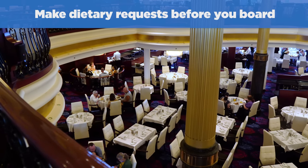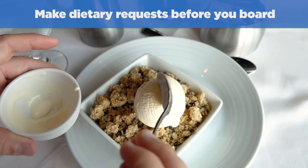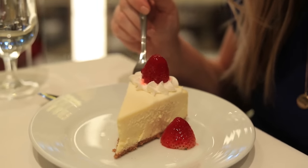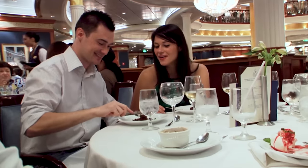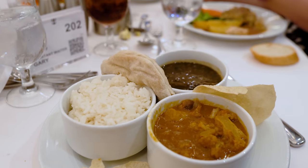Number two: make dietary requests before you board. If you have a dietary restriction — such as if you're a vegetarian, you need gluten-free foods, or any other dietary needs — you'll want to let Royal Caribbean know about them up front. Royal Caribbean can accommodate dietary needs such as food allergies, gluten-free, kosher, low-fat, and low-sodium. Vegetarian meals, including Indian and South Asian vegetarian, are available on all menus in the dining room.